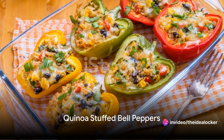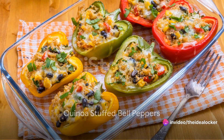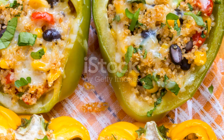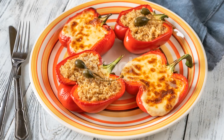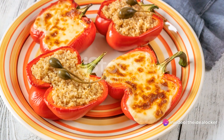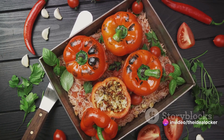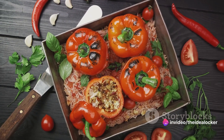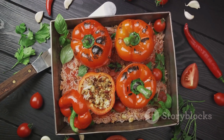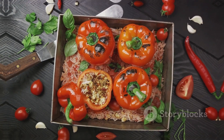Starting off at number 5, we have the ever-popular Quinoa Stuffed Bell Peppers. These vibrant, colorful bell peppers are filled to the brim with protein-packed quinoa and a variety of fresh veggies, offering a perfect blend of health and taste. The key to mastering this dish lies in perfectly roasting the bell peppers to a crisp yet juicy texture and seasoning the quinoa stuffing with an array of herbs and spices to bring out its nutty flavor.